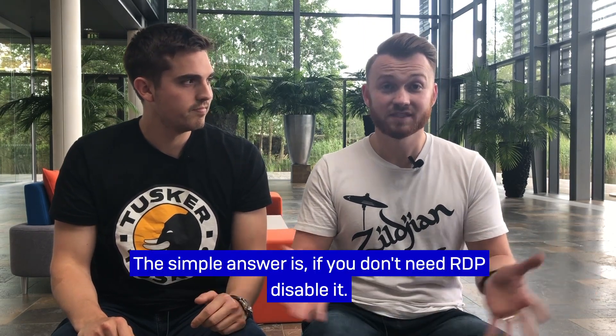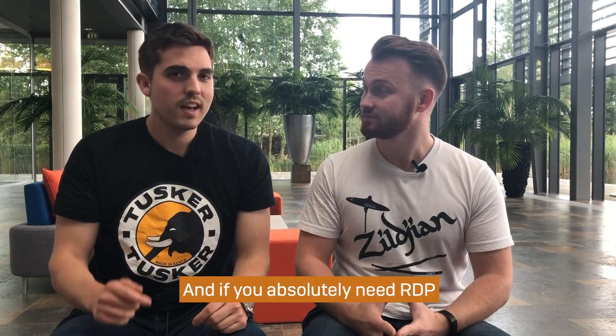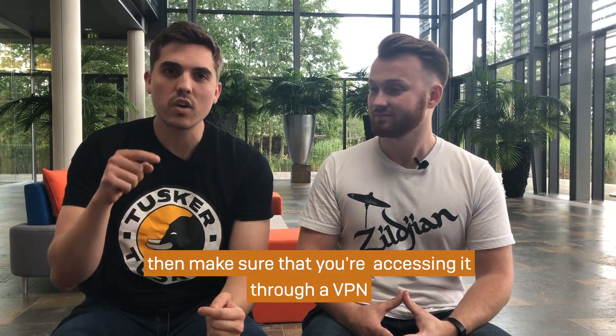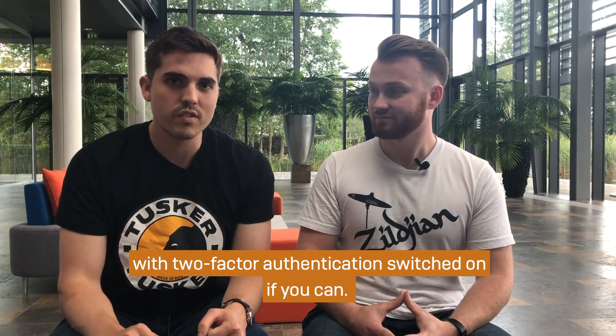So what do you do to protect? The simple answer is, if you don't need RDP, disable it. And if you absolutely need RDP, then make sure that you're accessing it through a VPN with two-factor authentication switched on if you can.